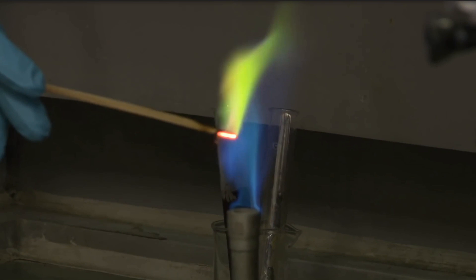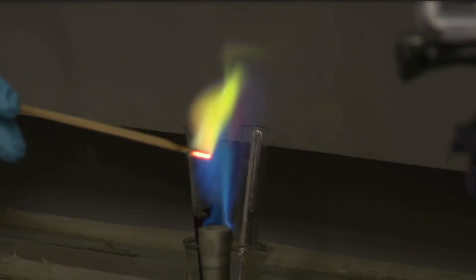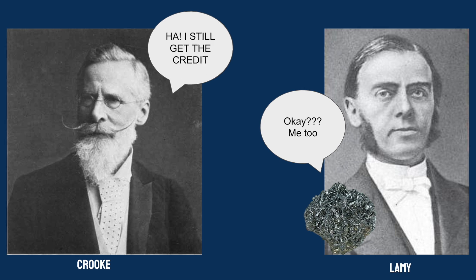The element would be named after the Greek word thallos, the color of a young shoot or sprout. However, in 1862, French scientist Claude-Augustin Lamy would perform further research on the element and would obtain an actual sample of thallium. When presenting both samples in the 1862 International Exhibition, the two fought over the credit of thallium. Both scientists were respectively credited later on, but most credit was given to Crookes due to his ability of using spectroscopy to identify the element.